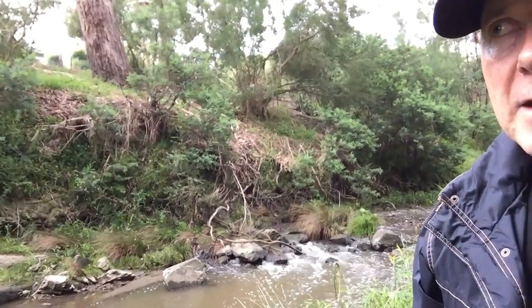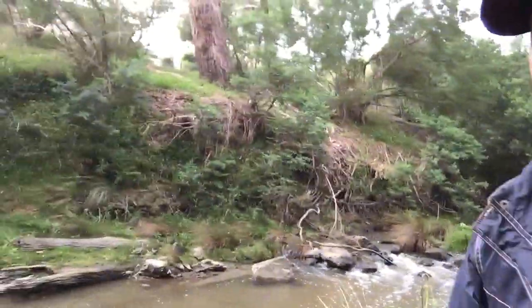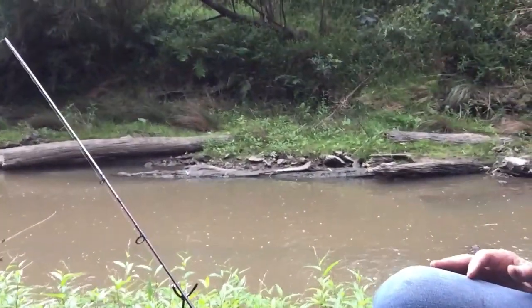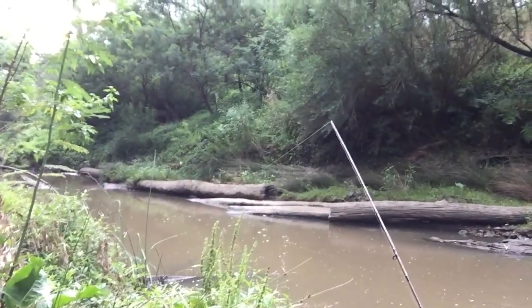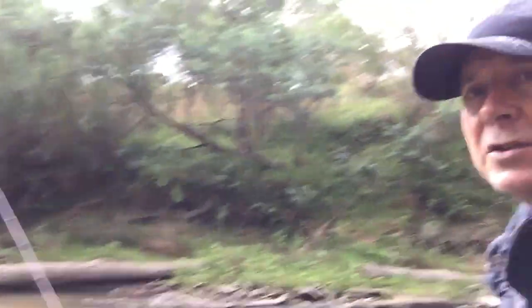It's also that fast moving water carries food through, and then there's slack water in front here and further down which I'm fishing into. So anywhere the water really slows down, that's where I'm fishing.